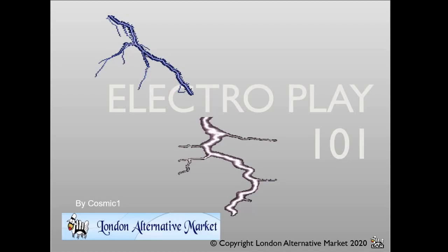ElectroPlay 101 by Cosmic One for Lamb Lockdown, April 2020.